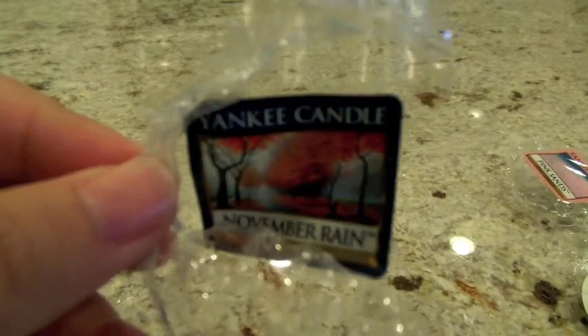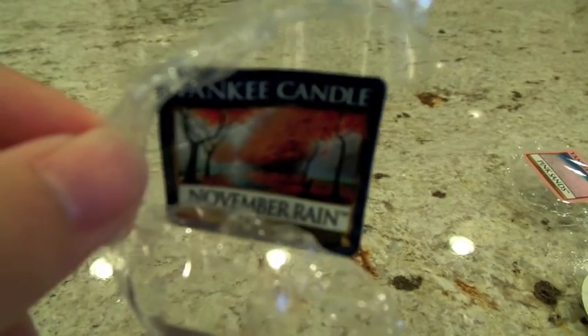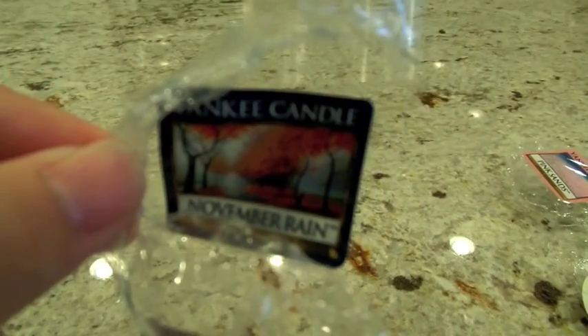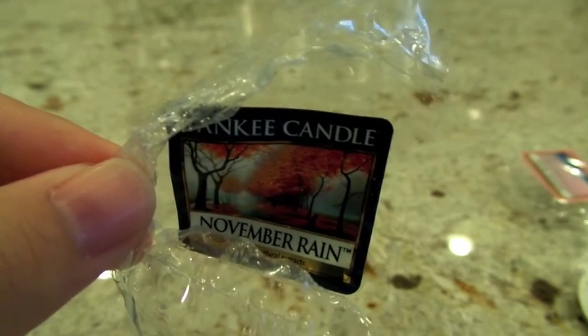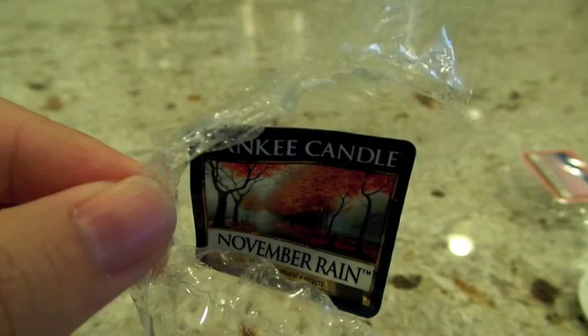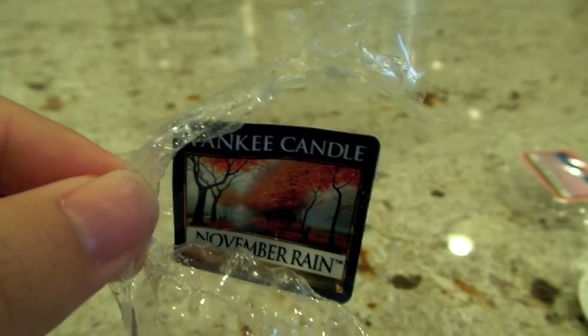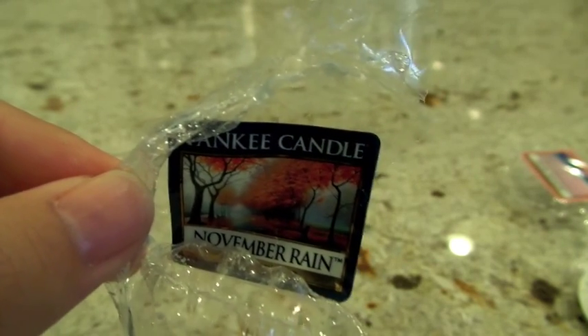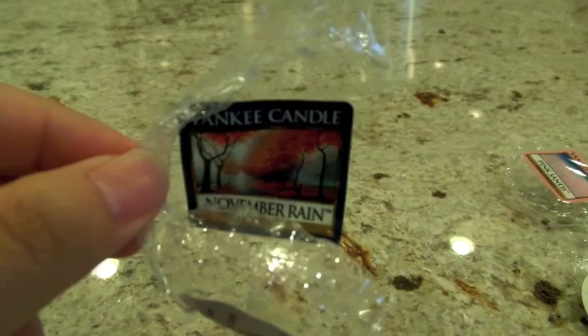November Rain from Yankee Candle is very nostalgic — another one from when I first got into wax in fall 2013. It's supposed to smell like air, watery leaf, amber, and crisp air — their masculine type scent from the fall line last year. I put it in the Glade warmer in the bedroom and the throw was about a medium to high. I really wish it would kick a little more because I love this scent so much and would love to just be enveloped in it.